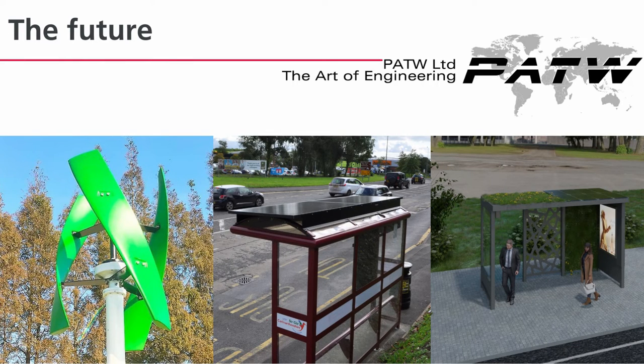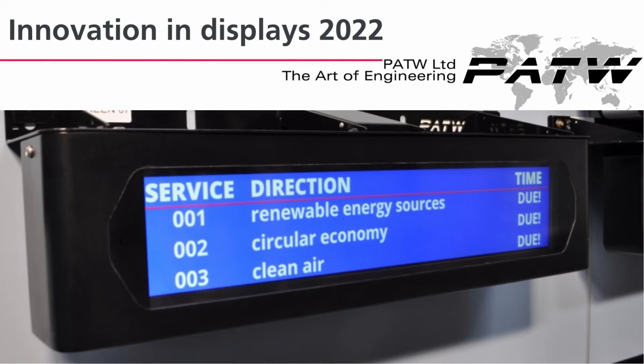The environmental theme continues within our new shelter designs, using recyclable materials and renewable power generation methods such as wind and solar. We incorporate green roofs and living walls of plants into the designs, benefiting essential pollinating insects that are in global decline. In most circumstances, blue roof water collection and storage provide maintenance-free watering. All within the shelter: lighting, USB charging points for customer convenience, and passenger information displays — all powered by local renewable energy sources.